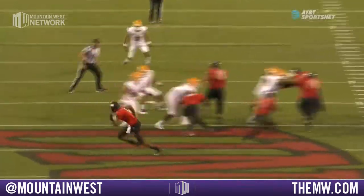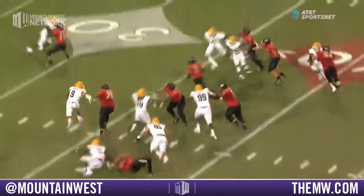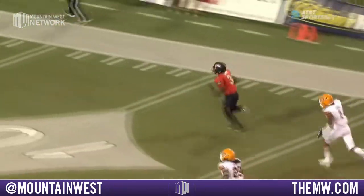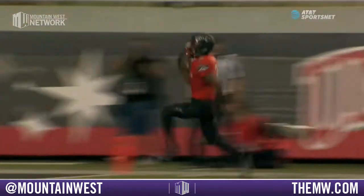UNLV, zone read — he puts his foot in the ground, gets north and south. Right there he's hit — Jarrell Brown as well as A.J. Hodgkins — both have a shot and just can't wrap him up. It's just something about him — he's got a little wiggle in his hips at the point of attack when there's going to be contact, and those legs just seem to keep churning.